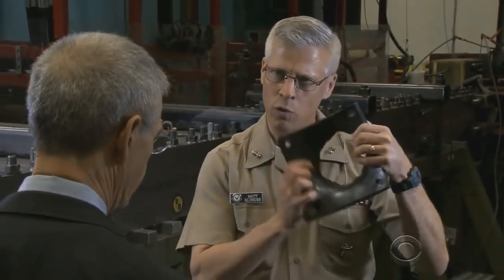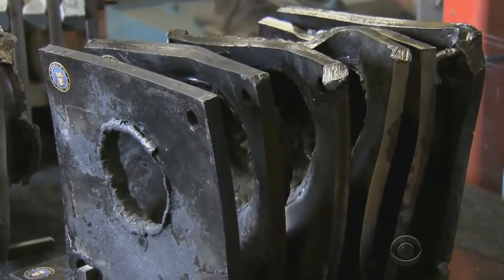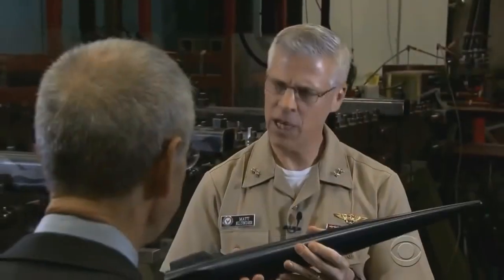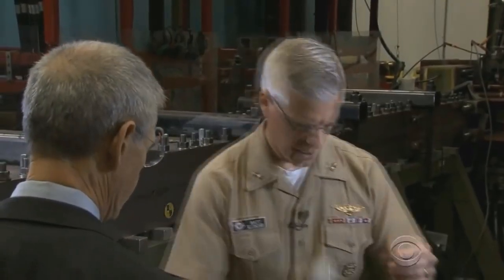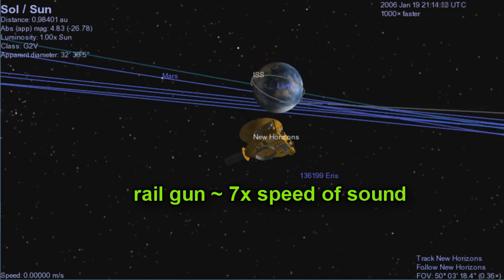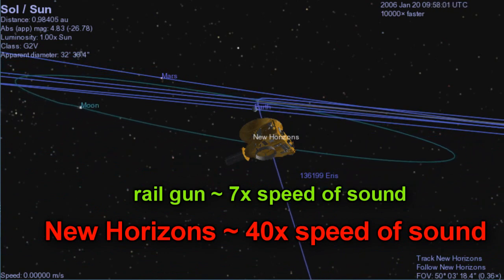Think about that. A slug that big going Mach 7 puts a hole through six half-inch steel plates — just this little slug went through all six of those. And a railgun can shoot a projectile like this well over 100 miles at Mach 7, seven times the speed of sound. That's kind of quaint. The military man is impressed with seven times the speed of sound, whereas New Horizons here has been traveling over 40 times the speed of sound and has been doing it for over a decade.